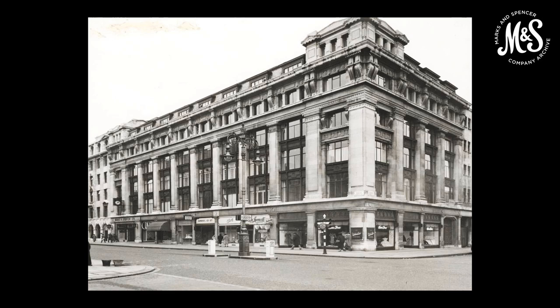Other M&S buildings were also appropriated. Part of Bournemouth's store was used as a Royal Navy pharmacy. Bradford's store was used to store mill equipment, as the mills themselves had been converted into camps for German prisoners of war. Kendal's store lost a quarter of the sales floor for Ministry of Food sugar storage, and half of the sales floor in Blackpool's store was taken over by the RAF for their accounts section.